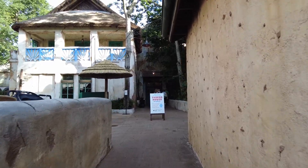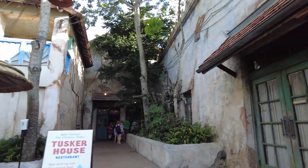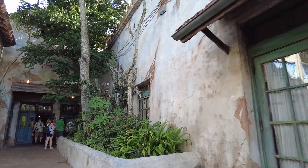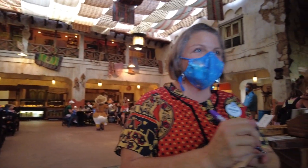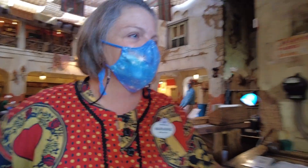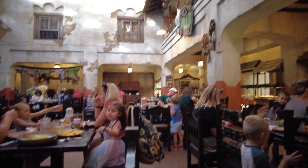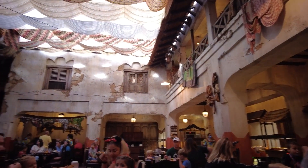Just like that, our table is ready, so we're going to go check in. It's all kind of hidden back here — how cute! And we are seated in the main marketplace room.